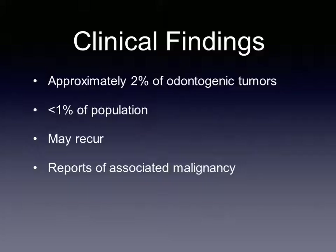Ameloblastic fibromas make up approximately 2% of odontogenic tumors. They occur in less than 1% of the population and usually occur in the first two decades of life. They have a slight predilection for males, though reports of this vary. These tumors may recur and may become malignant in some cases, which differs from other similar mixed tumors, so it is important to diagnose correctly.